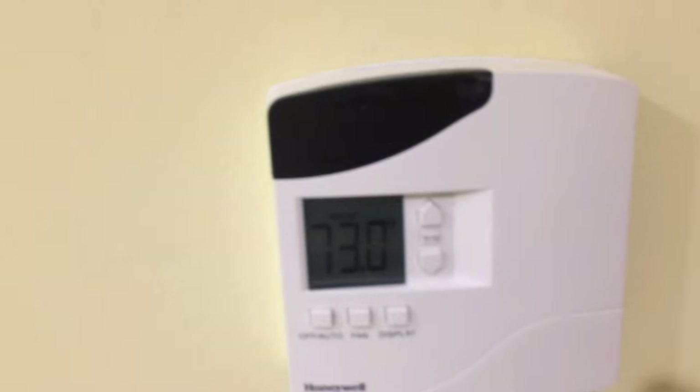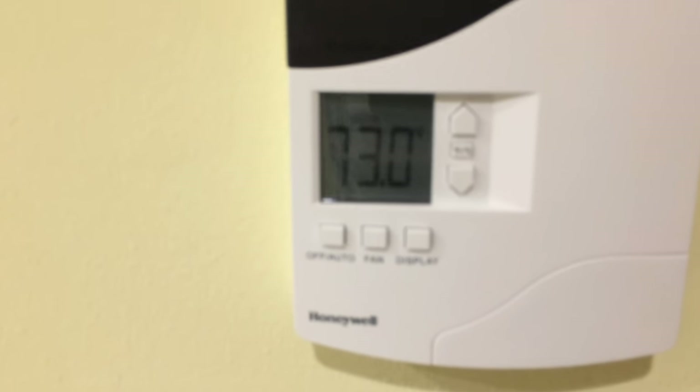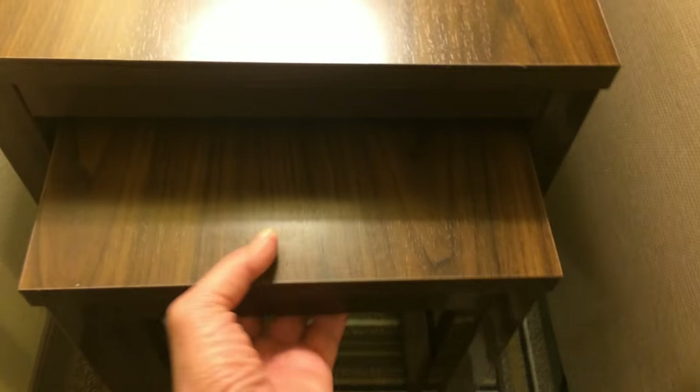We have a thermostat that controls the air conditioning — it can be set to hot or cold, whatever temperature you want, and it's got two different fan speeds. It connects to a window unit AC at the other end of the room. And we have this nice little couch with a foot rest, some tables — these lamps have power outlets — and this table actually pulls out to create another table, so it's a very efficient use of space.